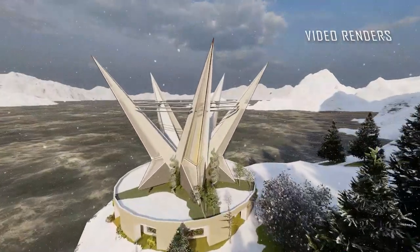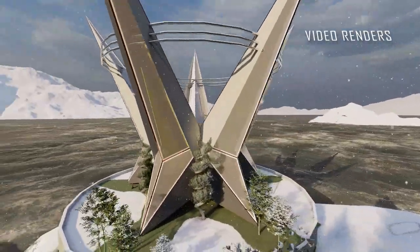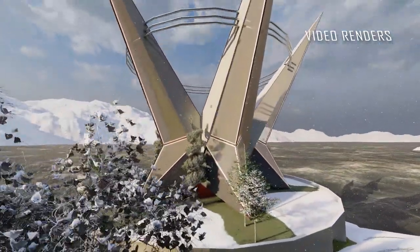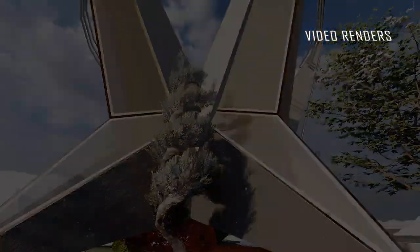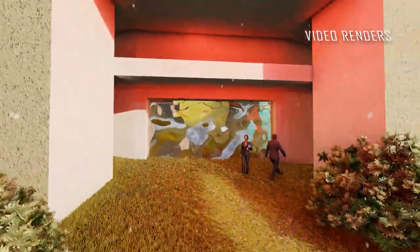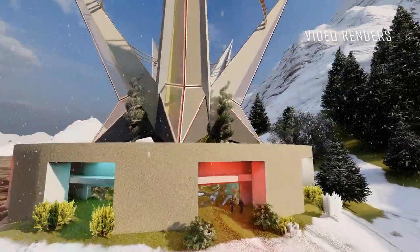These are some video renders of the same building, showing how this building is created. Being on the bank of a river, it is very important for this building to be structurally very strong, so we made sure that we have some great structures to make this building.